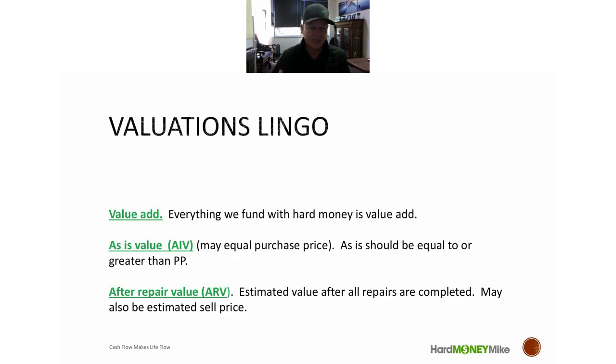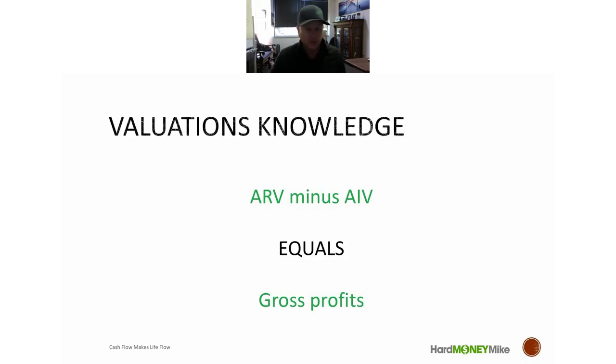The as-is value is what the property is worth right now. The after-repair value (ARV) is your selling price or appraised value — what it's going to be worth after you've done everything. Those two numbers, and what you paid for it, define your gross profit. In that gross profit you need to cover: your own profit, fix-up costs, realtor fees at closing, money costs, taxes, and insurance. You need to figure out your after-repair value as soon as possible.